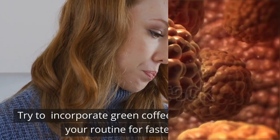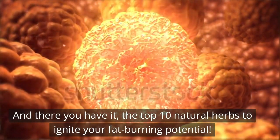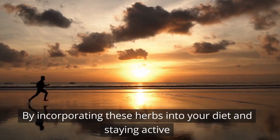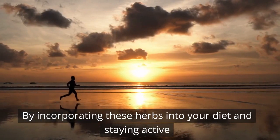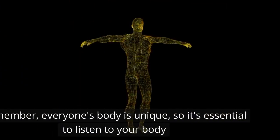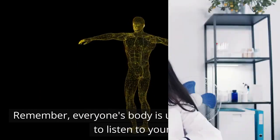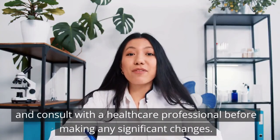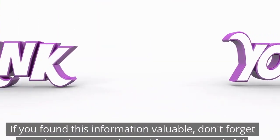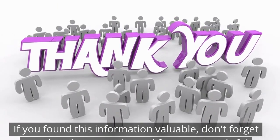And there you have it — the top 10 natural herbs to ignite your fat-burning potential. By incorporating these herbs into your diet and staying active, you can supercharge your weight loss journey. Remember, everyone's body is unique, so it's essential to listen to your body and consult with a healthcare professional before making any significant changes. If you found this information valuable, don't forget to subscribe to my channel for more insightful content. Thanks for watching!